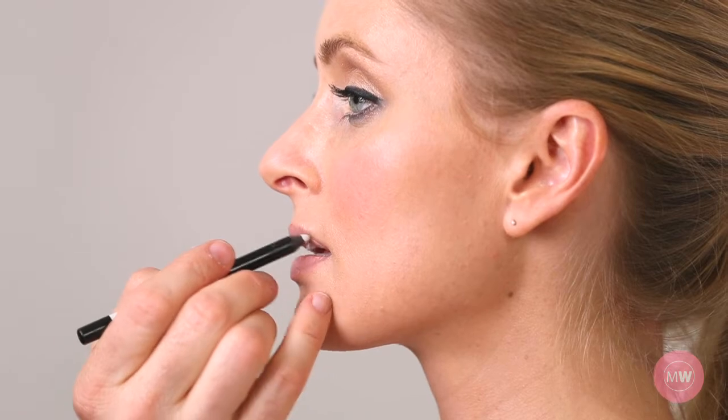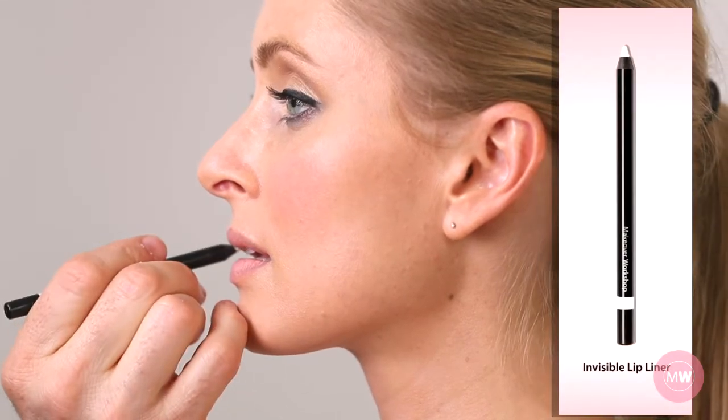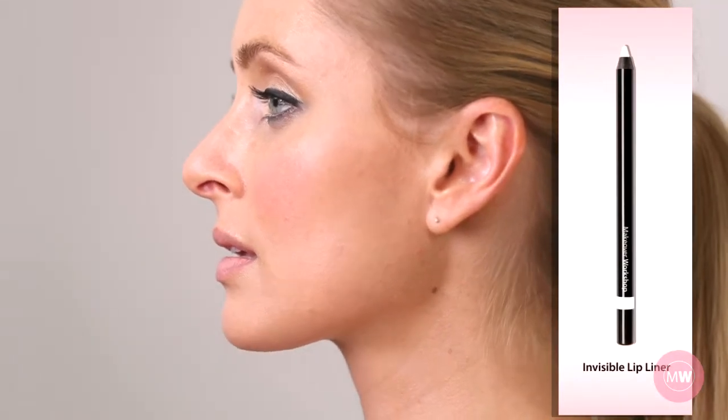I line Monica's lip with Invisible, a colorless lip liner. Invisible is a waterproof gel that stops lipstick from feathering and bleeding into the fine lines around your mouth. Then, a blend of three pinks: from light, to neutral, to hot pink.